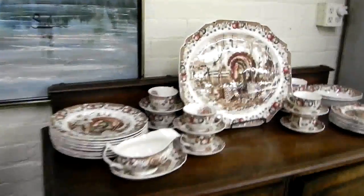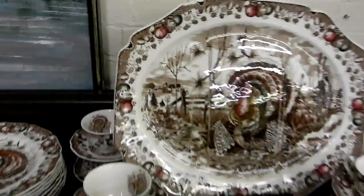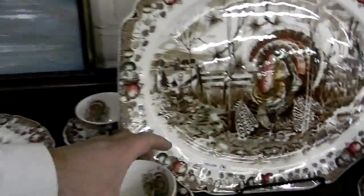This furniture is up front and it will sell up front. Make sure you are here if you want furniture because it will sell early and often in the auction on Tuesday.